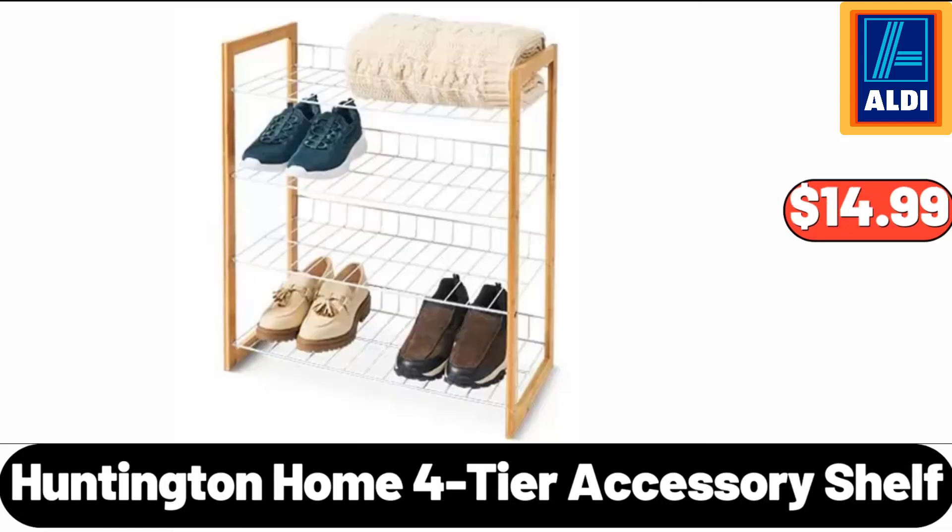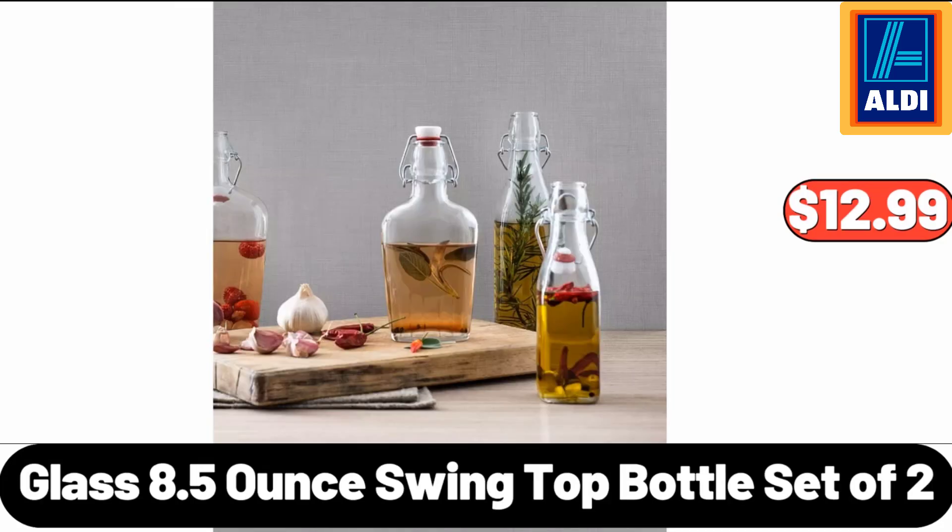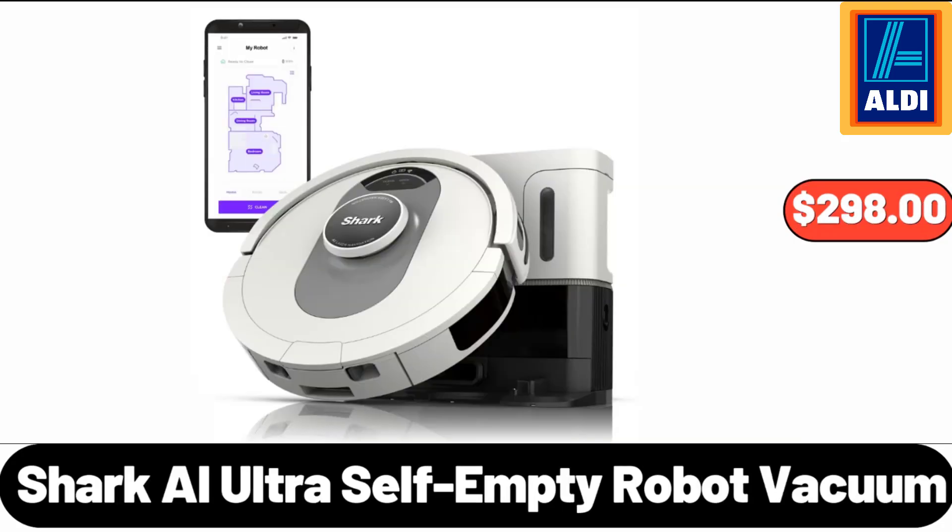Huntington Home Fortier Accessory Shelf, $14.99. Glass Swing Top Bottle, Set of 2, $12.99. Shark AI Ultra Self-Empty Robot Vacuum, $298.